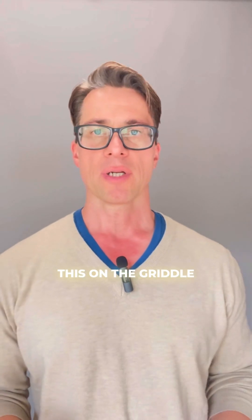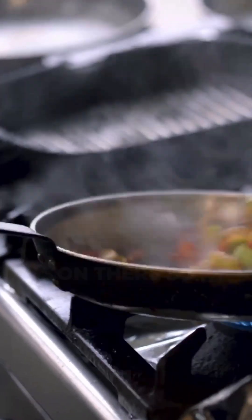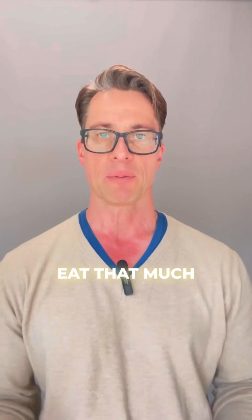They also put this on the griddle. When you get an omelet thinking eggs are not so bad — guess what? They put canola oil on the griddle first before they put your eggs on there. So you're really consuming tablespoons full of this stuff, and we're not meant to eat that much of this.